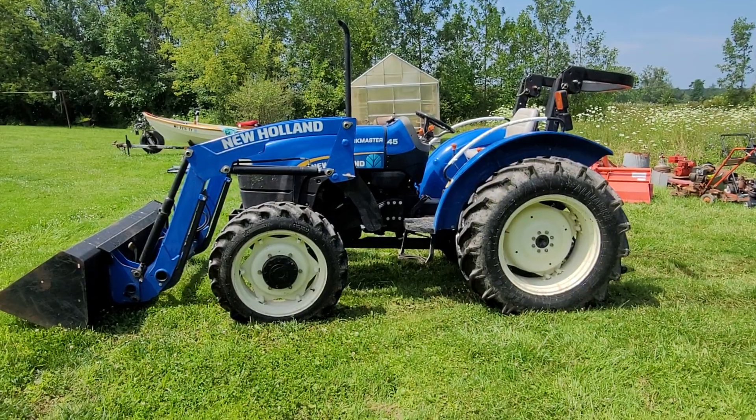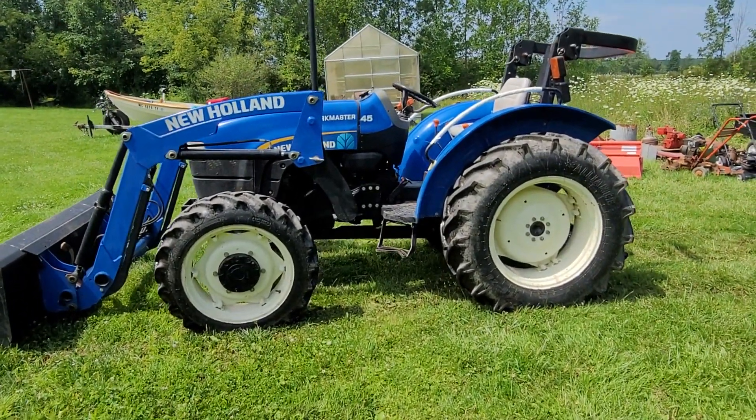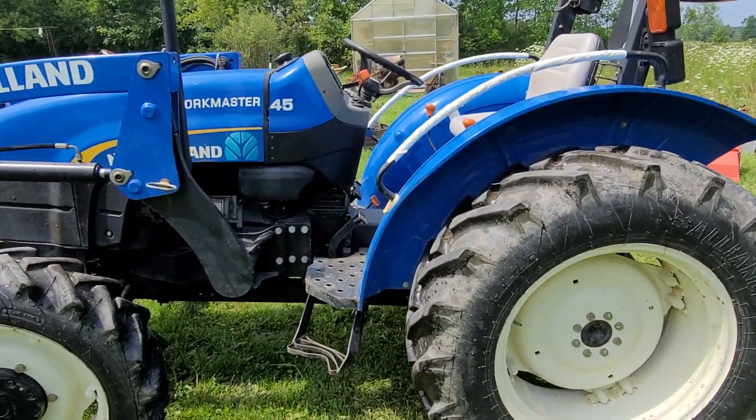This is just a very nice, solid, clean tractor. It's a 2013 four-wheel drive diesel.